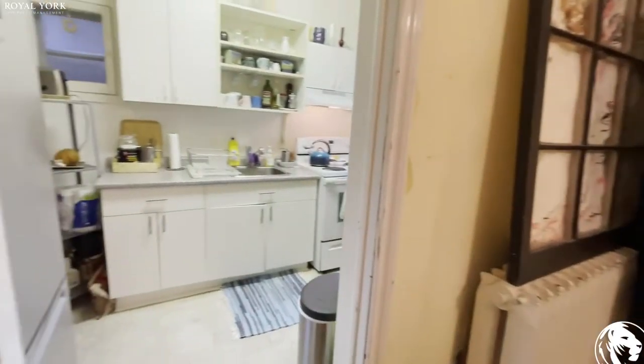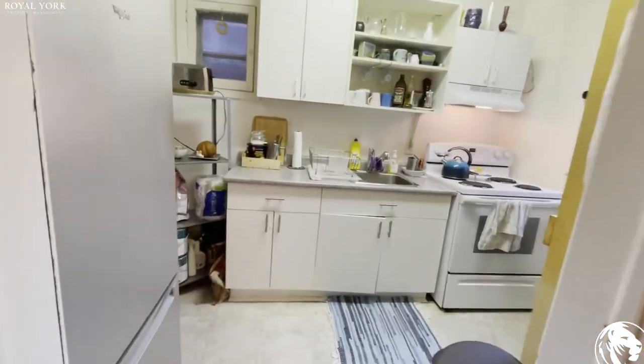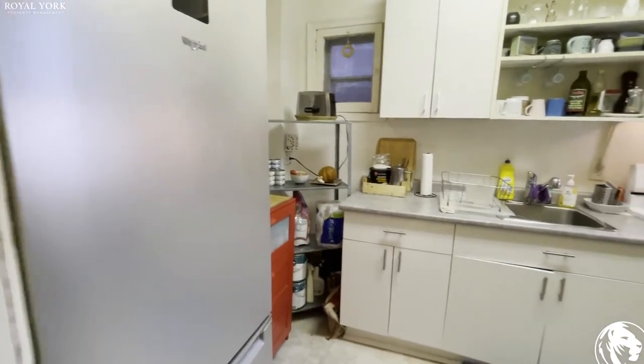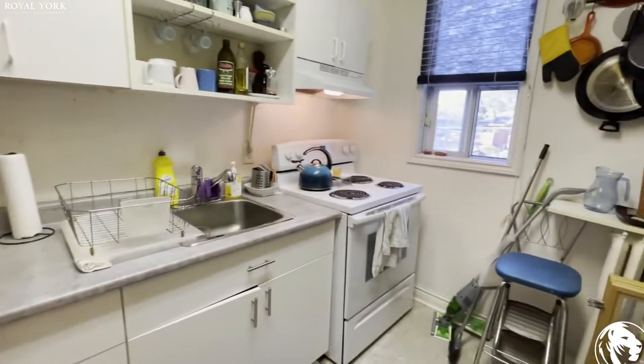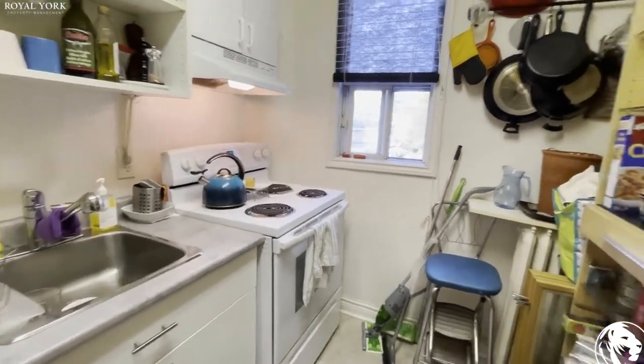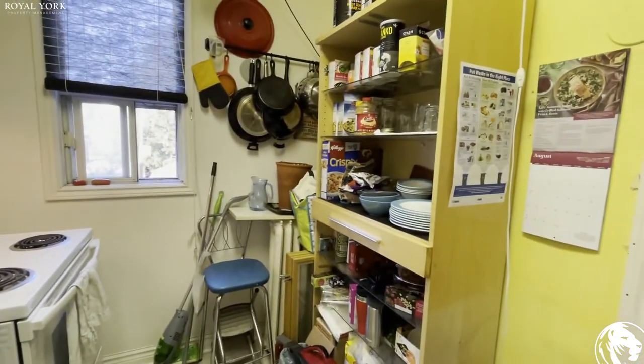On my left, we have the kitchen. As you can see, the fridge, a lot of cabinet space, the stove, and the other side as well.